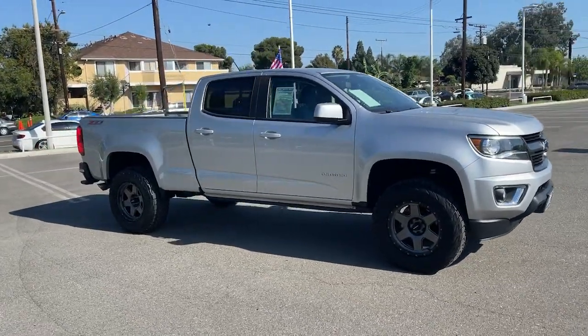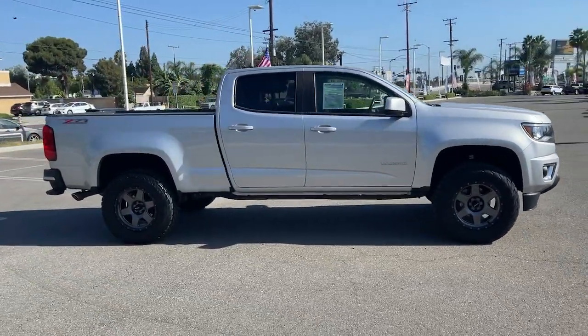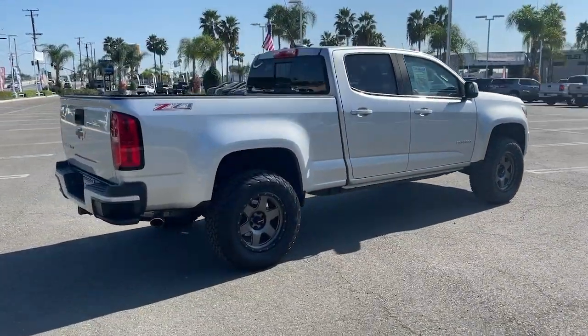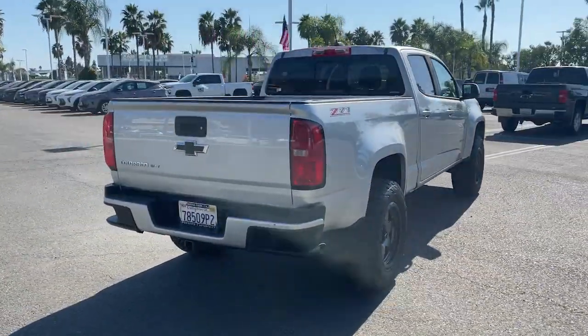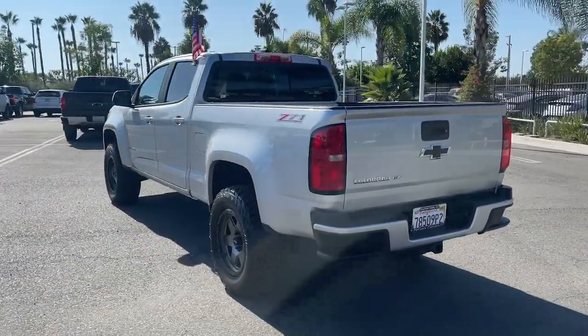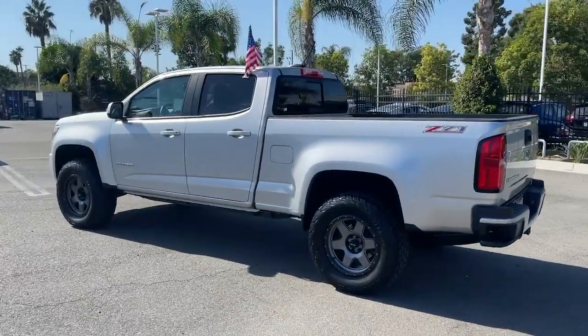Check out this 2018 Chevrolet Colorado. With less than 25,000 miles on the odometer, this vehicle provides excellent value. The Chevrolet Colorado — the midsize pickup that makes your off-road adventures fun, safe, and comfortable.